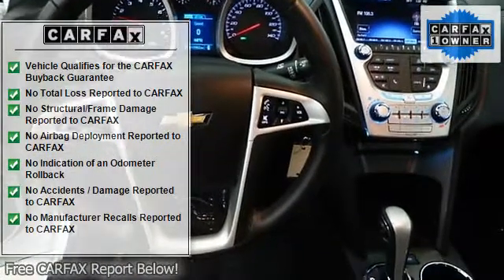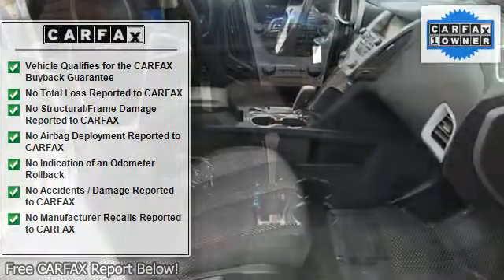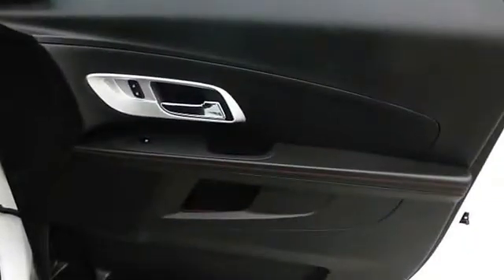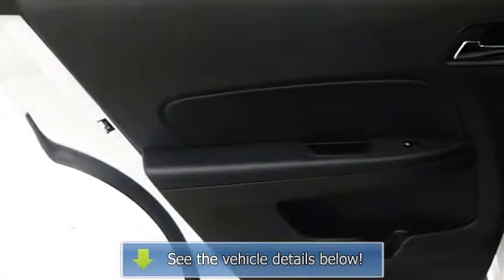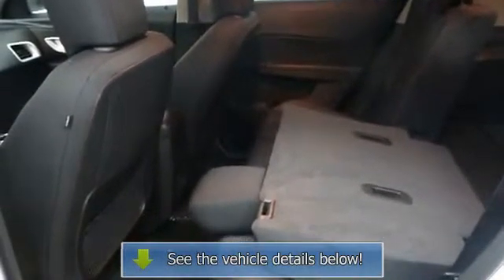Driver Convenience Package includes remote vehicle starter system and 8-way power front seat adjuster. LT Preferred Equipment Group includes standard equipment. LT with Summit White exterior and Jet Black interior features a 4-cylinder engine with 182 HP at 6700 RPM. Hurry, this will not last! Great fuel economy, lots of cargo room, lots of head room.